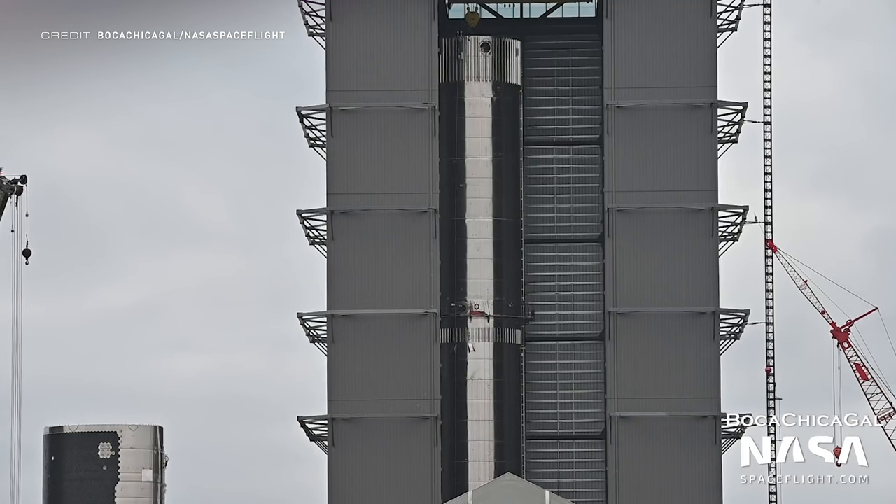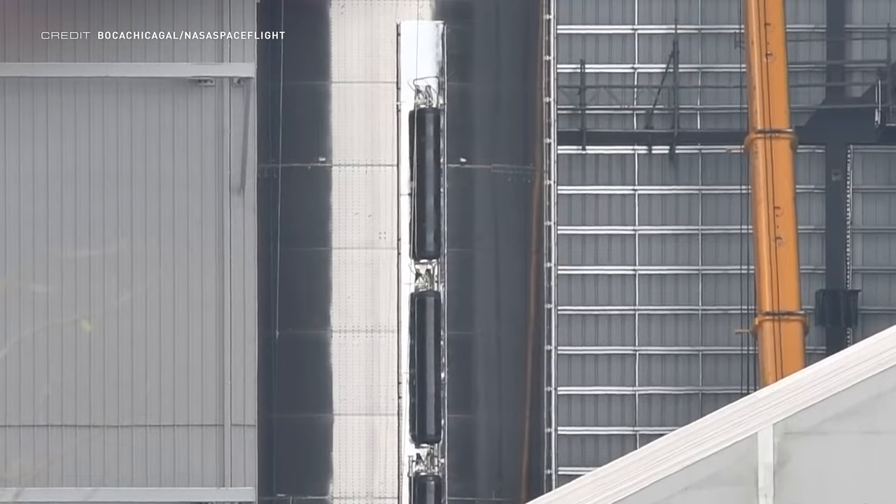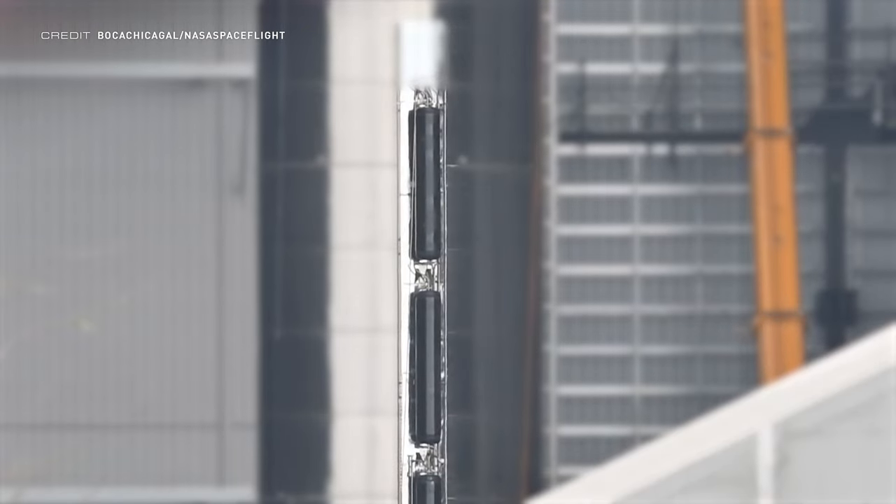Booster 7 is finally fully stacked after some shenanigans in the high bay last week, with components being fitted and then taken off again. It's seen some upgrades to the design, most notably with the positioning of the COPVs, which are filled with helium to restart the center Raptor engines for the boost-back burn and landing.